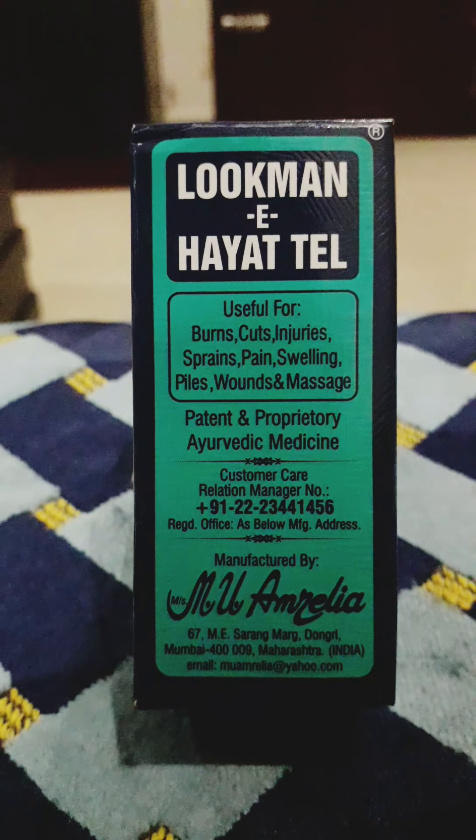It is indicated for weakness of bones and even cures conditions faster. If you have a headache, two drops of Lokoman E Hyattel will relieve the pain. If you have any problem with your gums, it can be applied on swollen gums to relieve the pain.